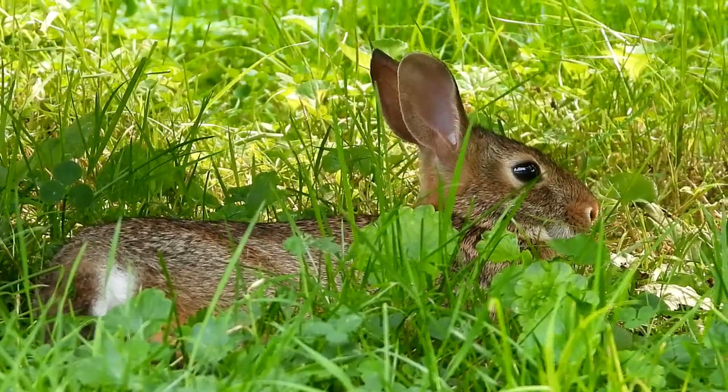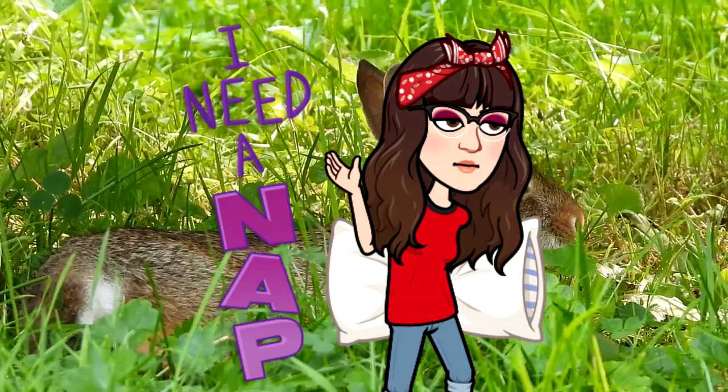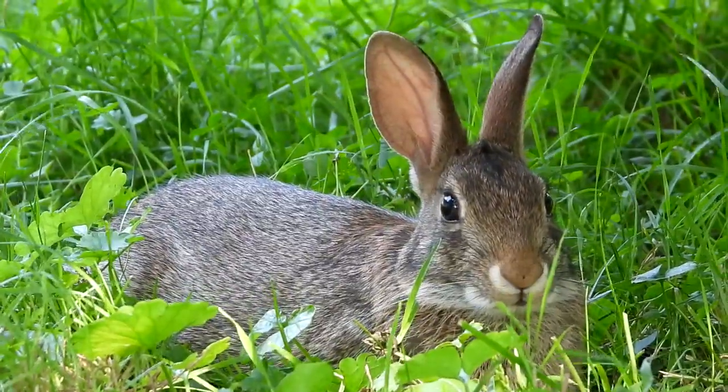Here is one of my little bunny friends. He's taking a little nap underneath the picnic table. So cute. I'm pretty close to him. My little friend. Hello little cute face. So adorable.